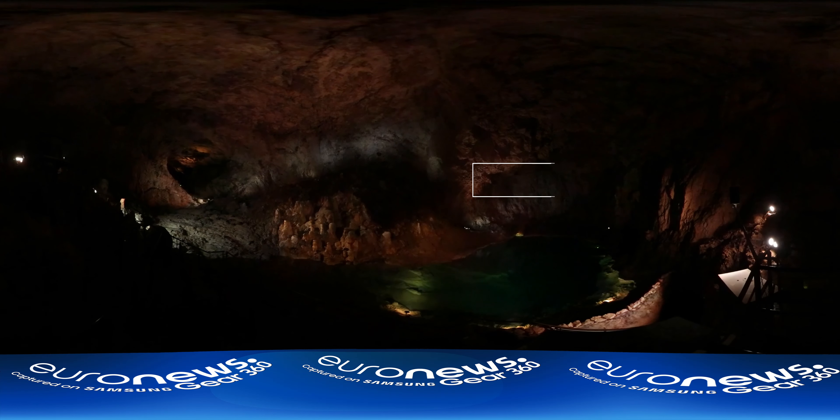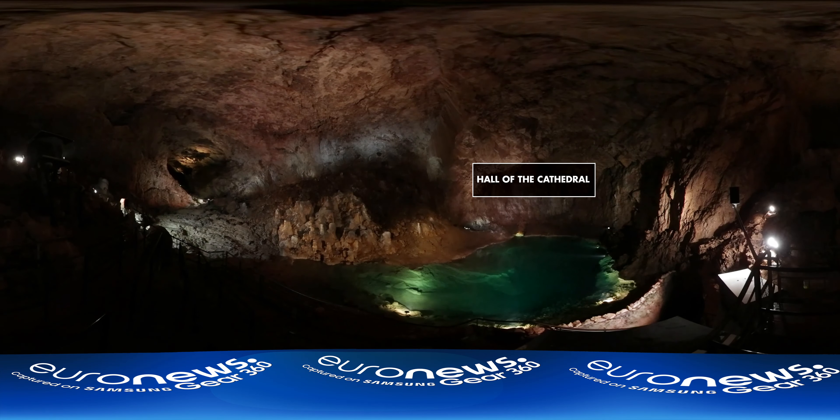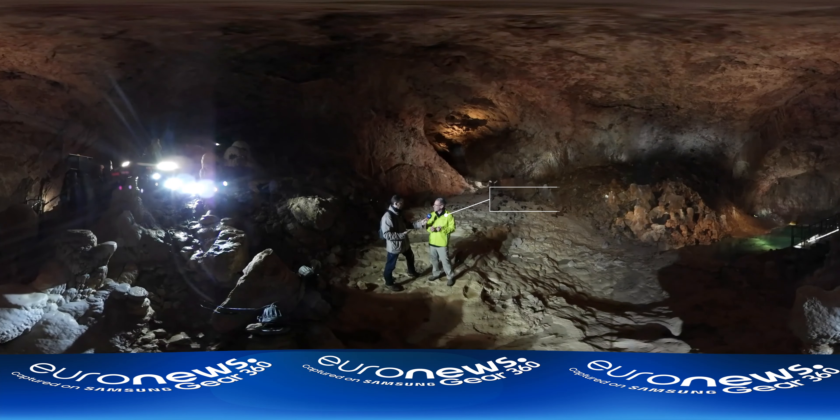A little further on, you come to a huge cavity called the Cathedral. This is where the new sound and light show can be seen — it made its debut at the weekend. This big room is 30 meters high, 50 meters wide, and 90 meters long.